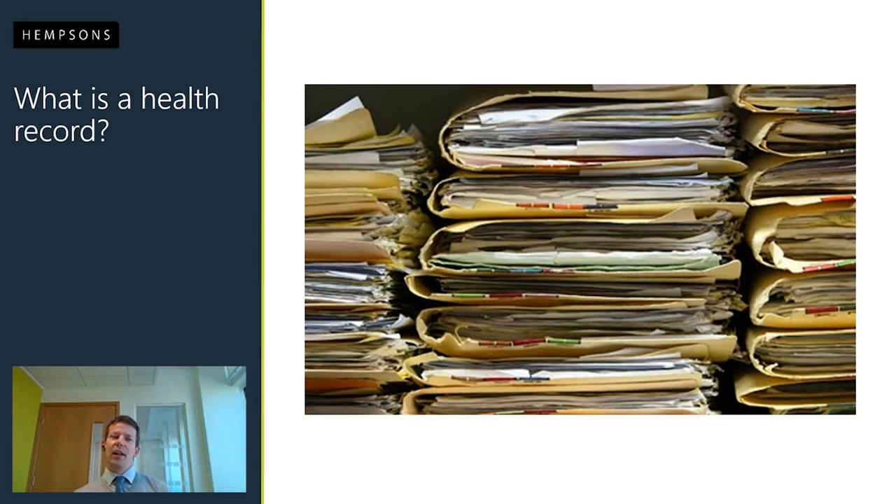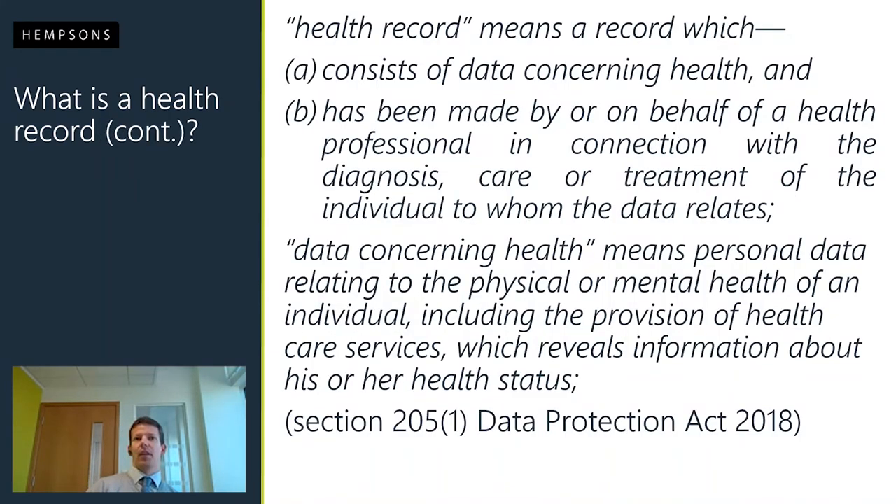What is a health record? The Data Protection Act 2018 provides the most up-to-date definition: it's effectively data concerning health made by a health professional in connection with the diagnosis, care or treatment of an individual to whom that data relates. That can be personal data related to either the physical or mental health of an individual, including provision of healthcare services, which reveals information about his or her health status. It's quite a broad definition.